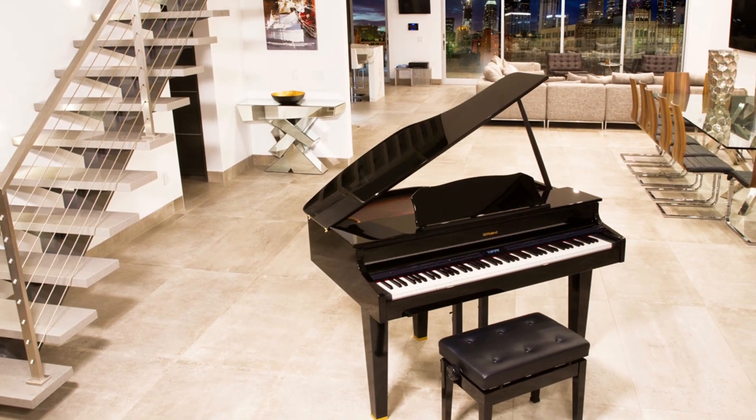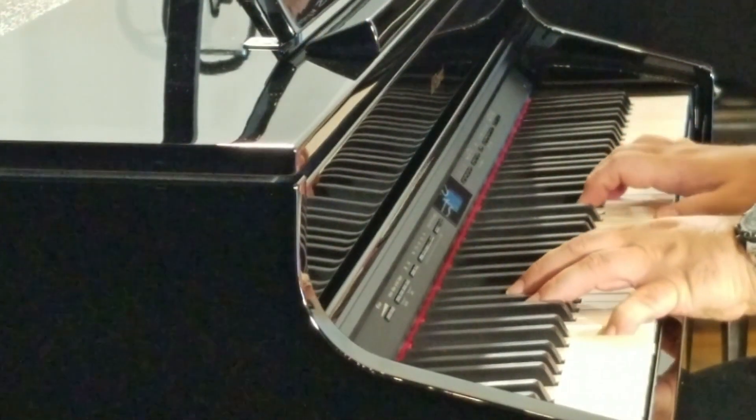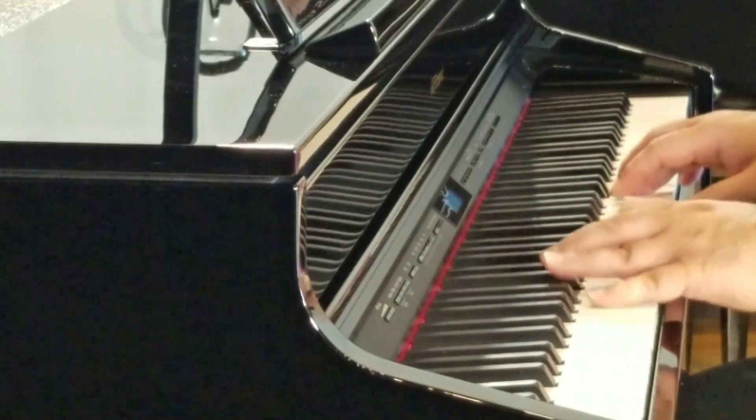Small enough to fit anywhere, yet luxurious enough to impress even the most refined tastes. Powered by Roland's industry-leading Supernatural piano modeling technology.